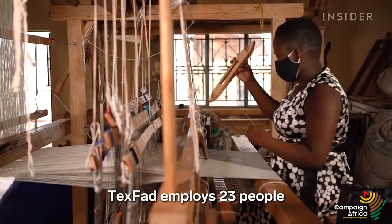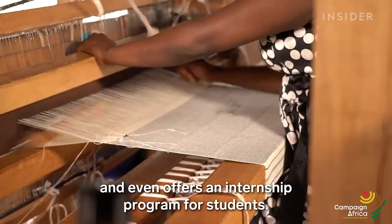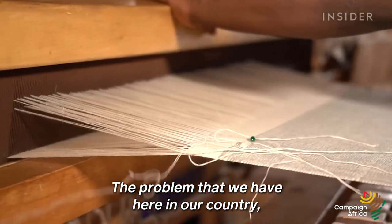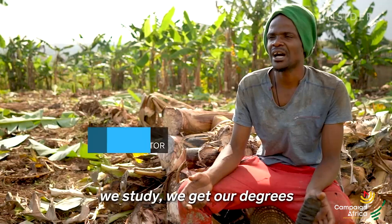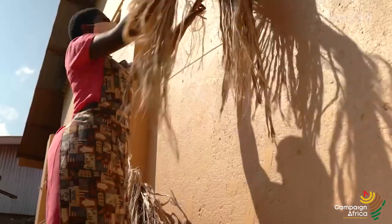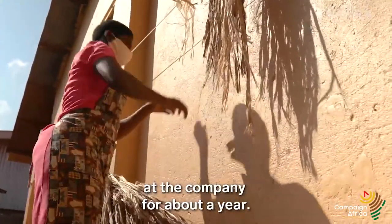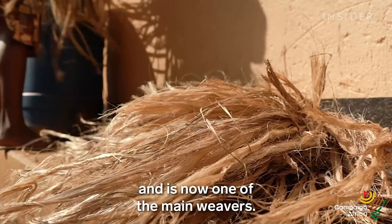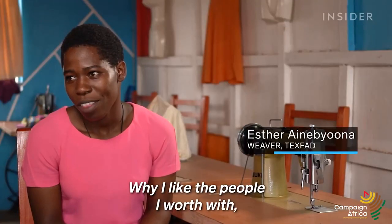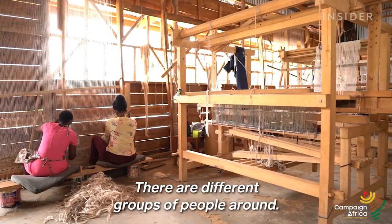Texfad employs 23 people and even offers an internship program for students. The problem we have here in our country is that we study, we get our degrees, but we don't have opportunities. Esther Ainibiona has been at the company for about a year. She started as an intern and is now one of the main weavers. Why I like the people I work with is because they are motivating, they help. There are different groups of people around — it's a very good thing because you interact with people of all ages.